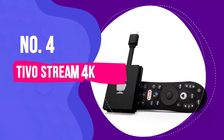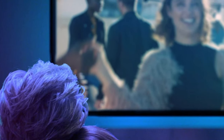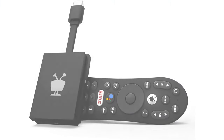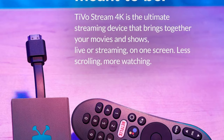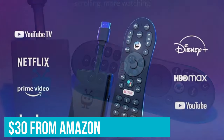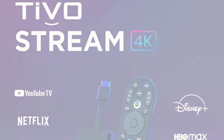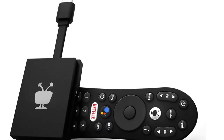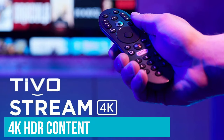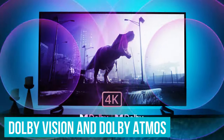Number 4: TiVo Stream 4K. If you don't want to spend too much money to add some smarts to your regular TV, then we recommend checking out the TiVo Stream 4K. You can grab this particular streaming device for as low as $30 from Amazon at the time of this writing, making it even cheaper than Google's new Chromecast with Google TV. Don't let the lower price tag make you think less about this device, though. It comes with awesome features, like supporting 4K HDR content that works with Dolby Vision and Dolby Atmos.